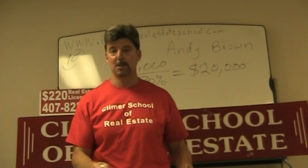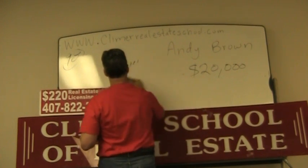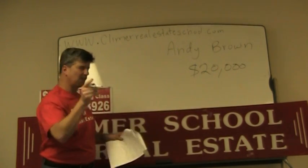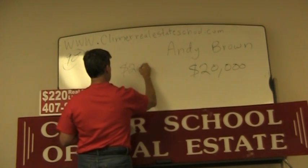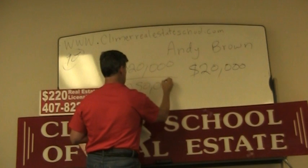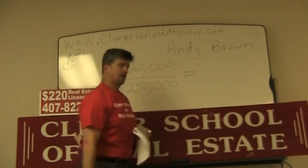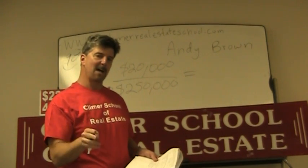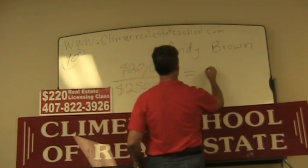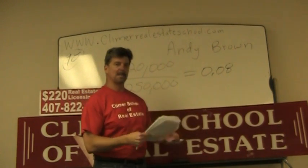We still need to know what the commission rate was. What else do we know? The house sold for $250,000. The commission was $20,000 and the house sold for $250,000. $20,000 divided by $250,000 is 8%. And on your calculator, you get 0.08. Remember how you convert decimals to a percentage — move it over. And the answer is 8%.